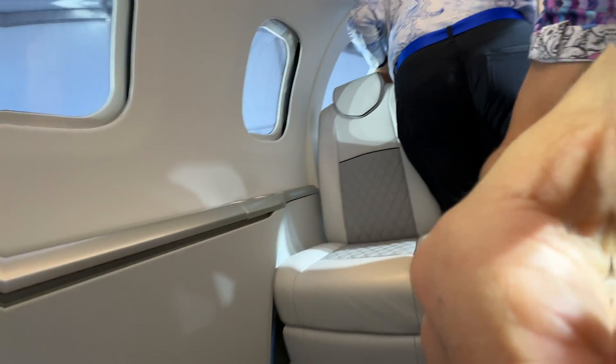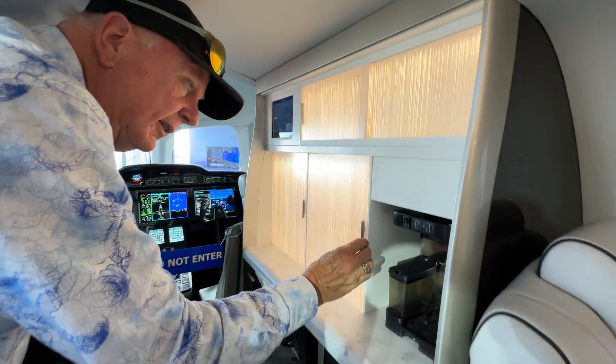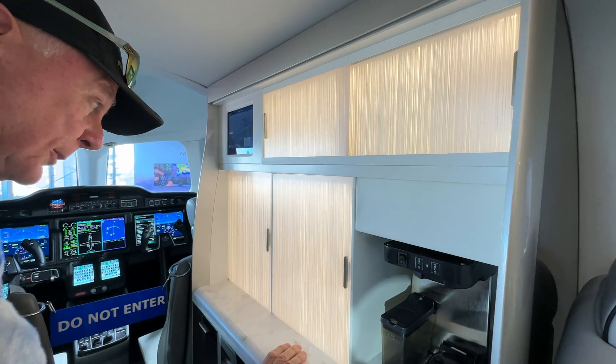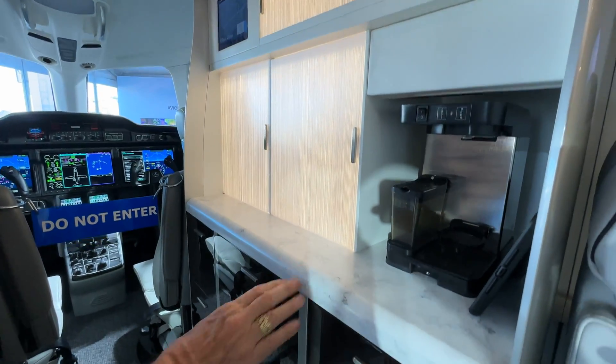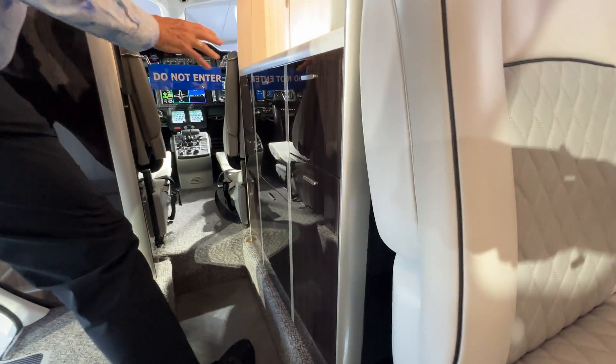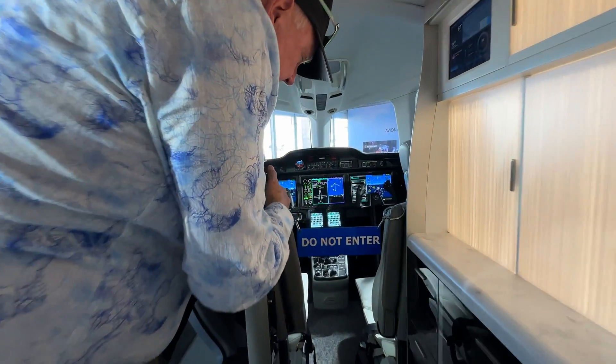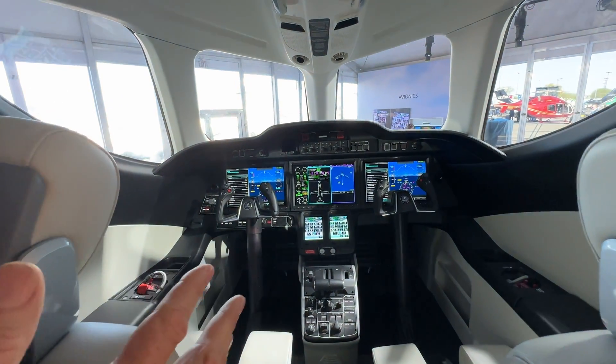Then we go up to the cockpit area. Of course, here we have the galley through here — it's all very pretty, very nice design. The design will likely change by the time it comes out in 2028, but it's very nice through here. We've sat in the cockpit before on the other model; this time they're keeping it pristine so we're not going in.